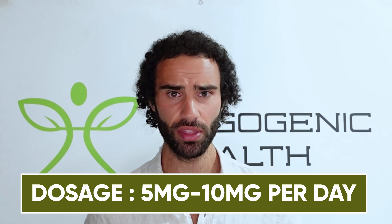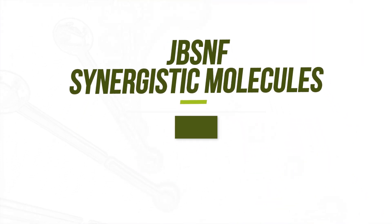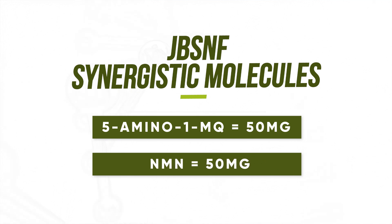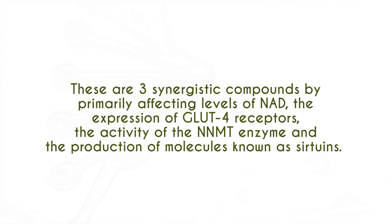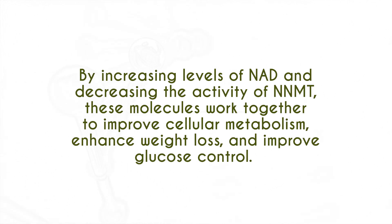Looking at synergistic molecules with JBSNF: a combination of 5-amino-1MQ at 50 milligrams — which I've done a video on, please go watch that — and nicotinamide mononucleotide (NMN) at about 50 milligrams as well. This synergistic combination primarily affects NAD levels and also affects GLUT4 expression. By increasing NAD and decreasing NNMT enzyme activity, we see improvement in cellular metabolism, enhanced fat loss, improved glucose control, and potentially help to combat aging.